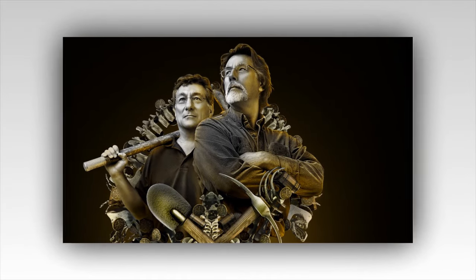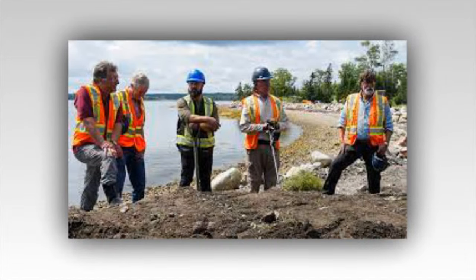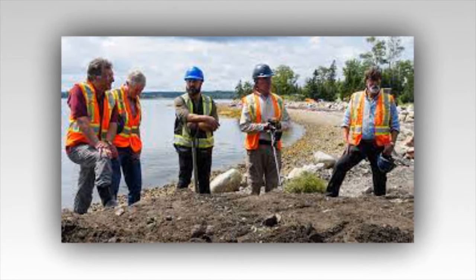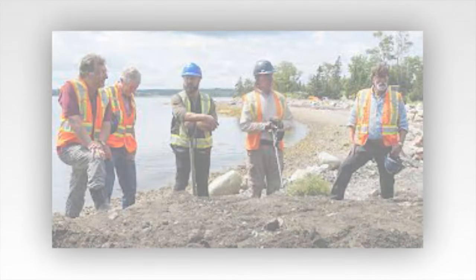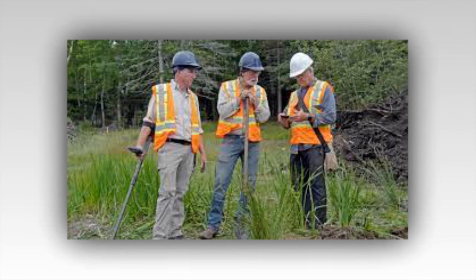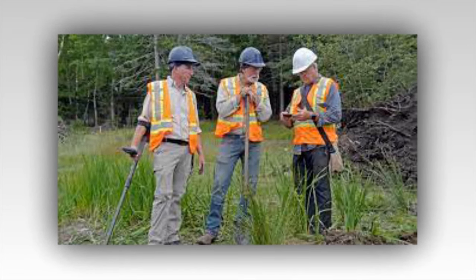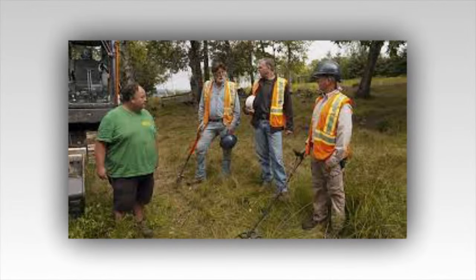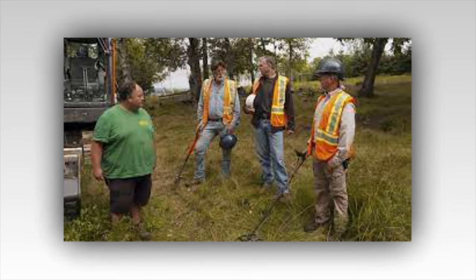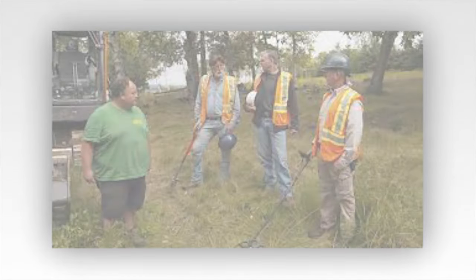Marty Lagina asks if this is why the borehole drilling hasn't been able to find anything. Steve Guptill points out that they've dug 400 holes with, as yet, no sign of the money pit. Why does Doug say west? Doug has been searching through Dan Blankenship's old files ever since he found himself alone on the island at the start of the pandemic last spring. He's only recently uncovered an old document from the 1890s that reveals the money pit to the west of the Tupper shaft.